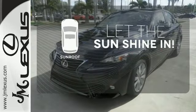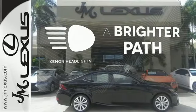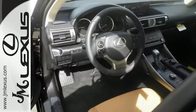Let the sunshine and fresh air in with the sunroof. Illuminate your path with the Xenon Headlights. A deliberate move in the sporty direction.